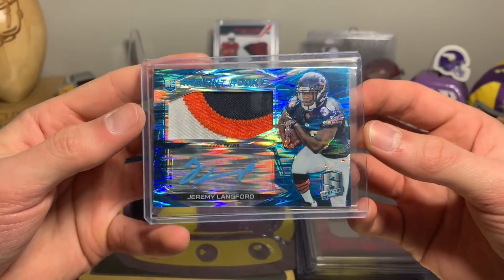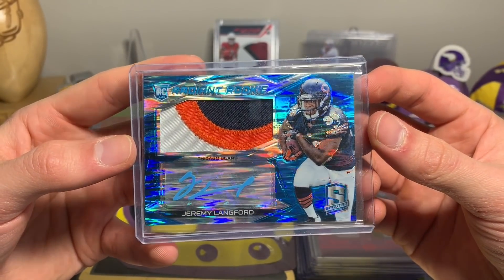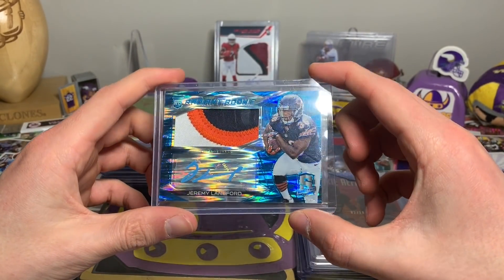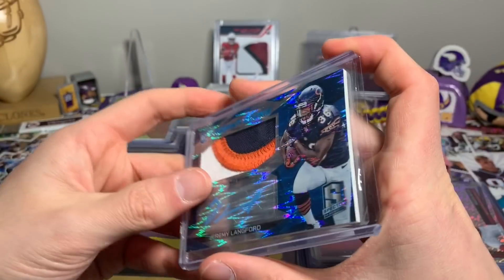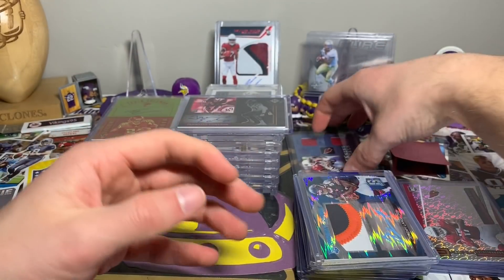Another one I got just because of the chunky patch and the blue turquoise ink — this is a Jeremy Langford Radiant Rookie patch auto from Spectra, beautiful looking card, numbered 47 out of 50. You guys are going to see a couple other Spectra cards — not big name players, but I picked them up because I like the look.